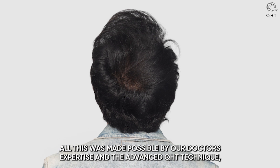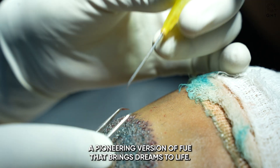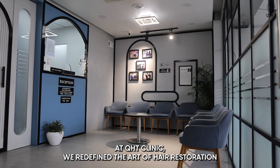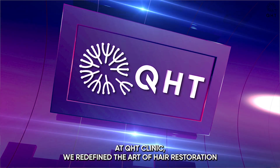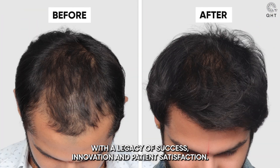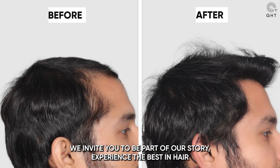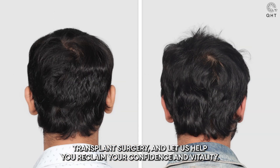All this was made possible by our doctor's expertise and the advanced QHD technique, a pioneering version of FUE that brings dreams to life. At QHD Clinic, we redefine the art of hair restoration with a legacy of success, innovation, and patient satisfaction. We invite you to be part of our story — experience the best in hair transplant surgery and let us help you reclaim your confidence and vitality.